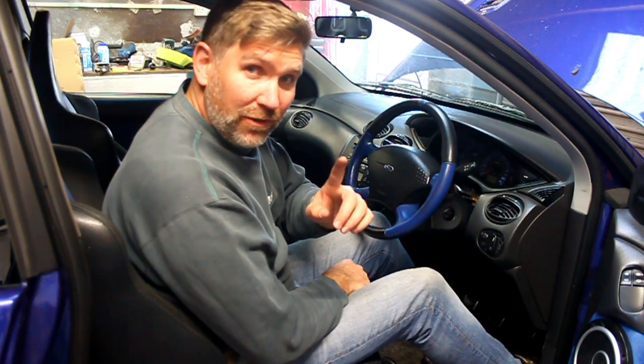Then after that we've only got one more job to do and that's correct that wonky badge that I stuck on in the last video, so join us as we do that.